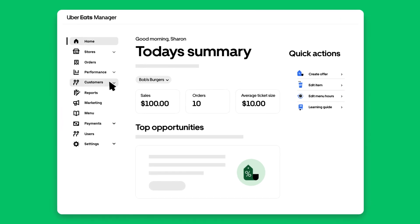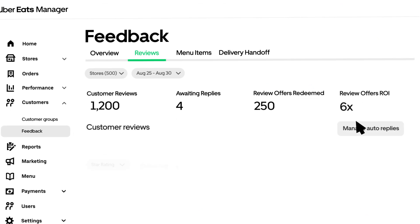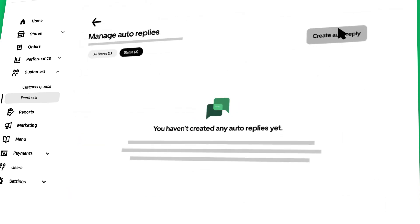Get started by heading to the Feedback tab within Customers and selecting Manage Auto-Replies within Reviews. Then click Create Auto-Reply.